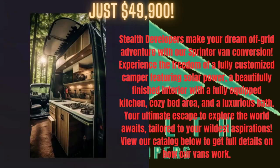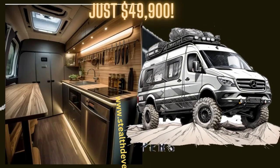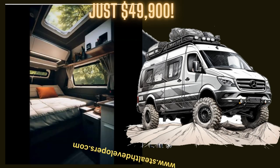Cozy bed area and a luxurious bath. Your ultimate escape to explore the world awaits. Tailored to your wildest aspirations — view our catalog below to get full details on how our vans work.